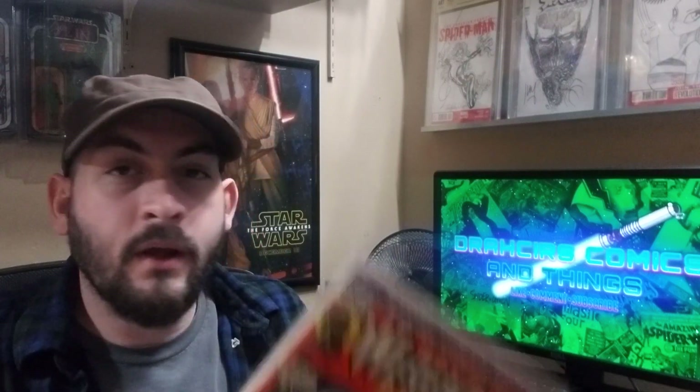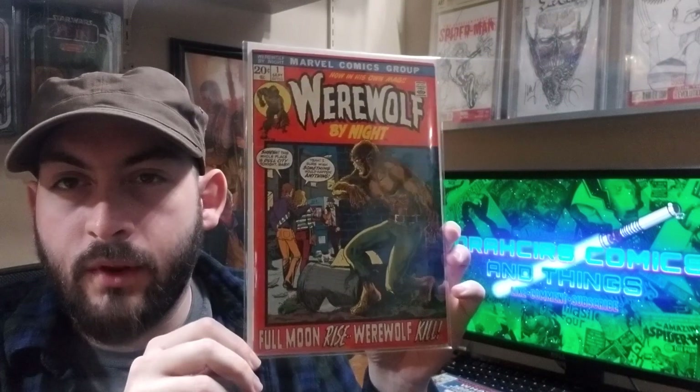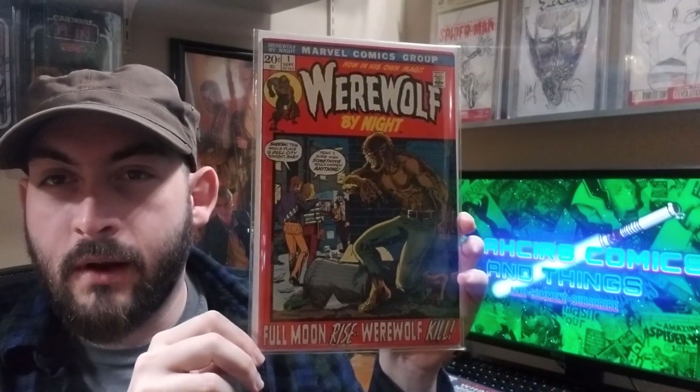This one almost made my original top 50, so it had to be thrown into this one: Werewolf by Night number one. Probably about a fine to fine-plus, somewhere in that range. Just a great, great book. Happy to have it in my collection.